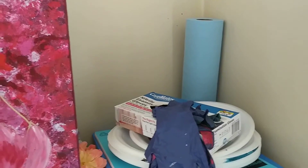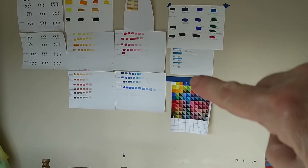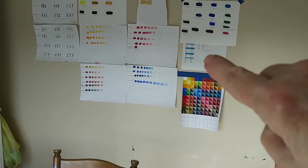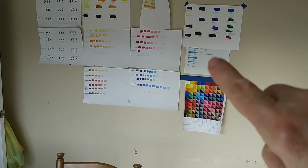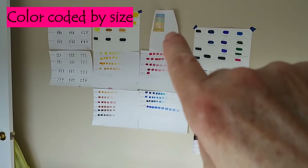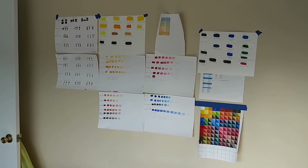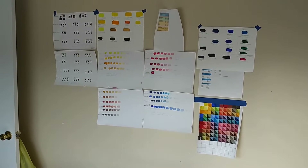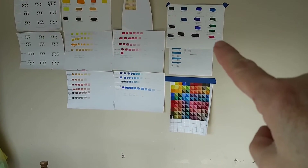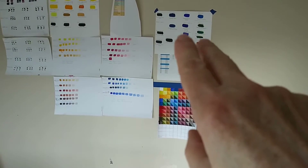Up here we have color charts. This one lets you know how much paint you'll need to do a paint pour based on the size of your canvas. This one up here was a chart I did to let me know how much to charge for a painting, so that when I went to an arts and crafts fair I already knew my prices and wasn't guessing. This one here is something I've just recently started doing — more like a color study.